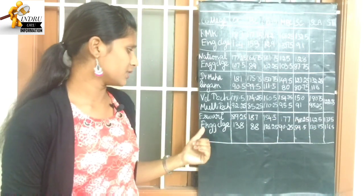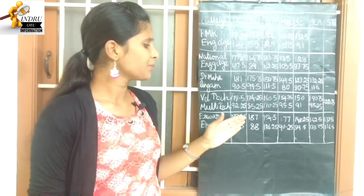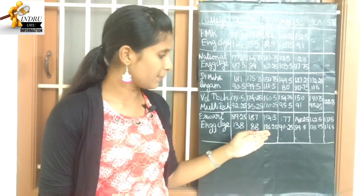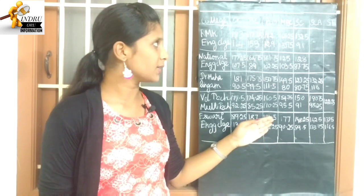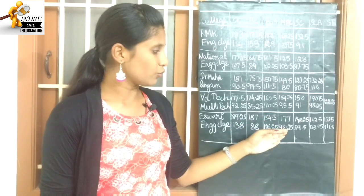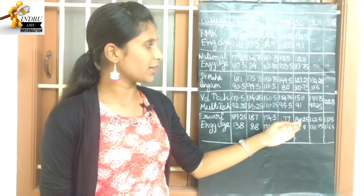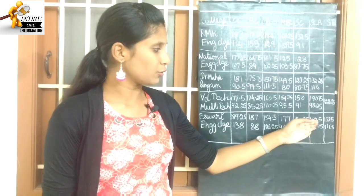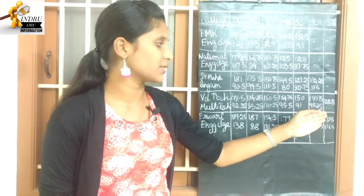Next college: Eastbury Engineering College. OC is 138 to 189.25. BC is 88 to 187.75. BCM is 126.25 to 184.5. MBC is 90.25 to 177. SC is 89.25 to 148.25. SCA is 133.75 to 142.5. ST is 116.5 to 137.5.